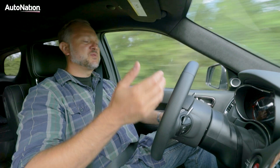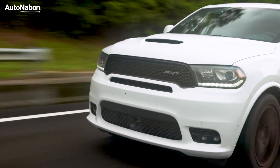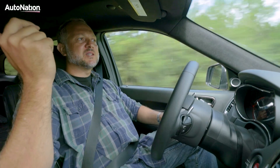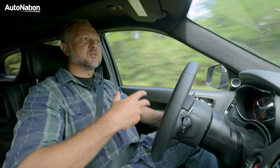Driving this thing right now, I'm not getting a lot of wind buffeting — it's nice and smooth. And if I do need to pass somebody and put my foot down, I have more than enough power to do so.